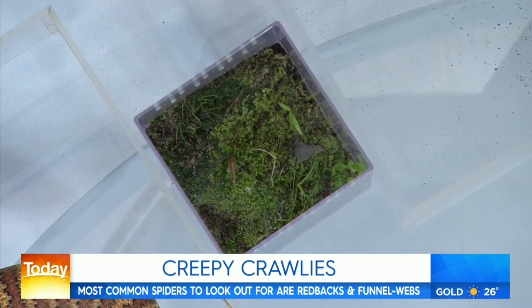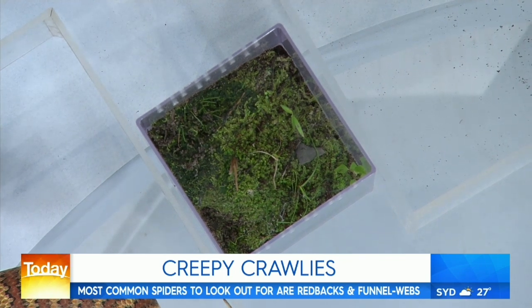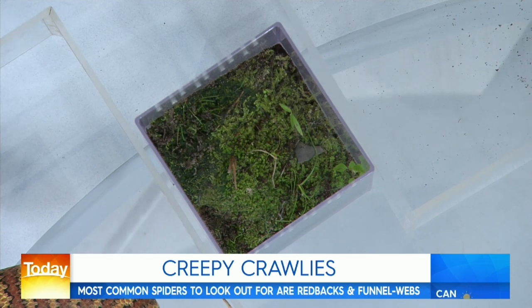Mick shows some funnel-web habitat. These spiders like dark, damp, moist, wet conditions — the boggy wet corner of the backyard that never really dries out. That's where you're most likely to find funnel-webs.